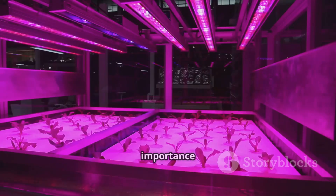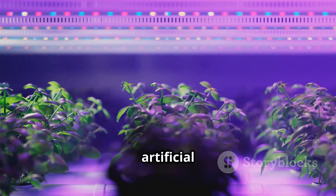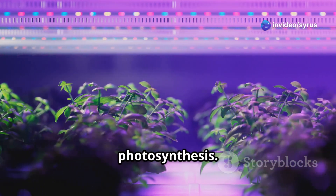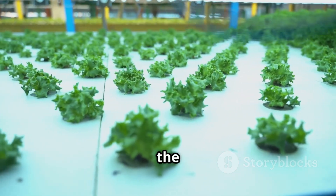And let's not forget about the importance of light. Many tower farms incorporate artificial lighting systems — often LED grow lights — to provide plants with the perfect spectrum and intensity of light for photosynthesis. This allows for year-round production, regardless of the whims of the weather.